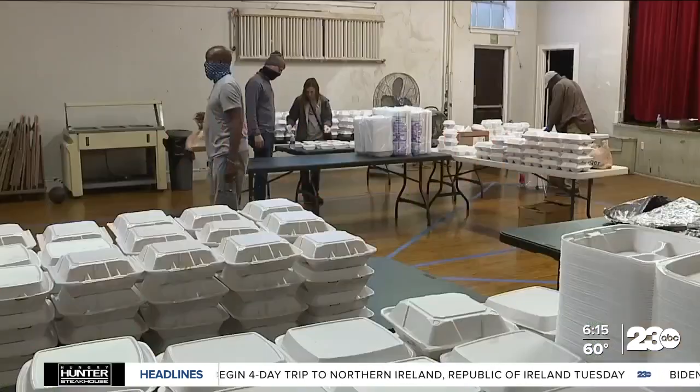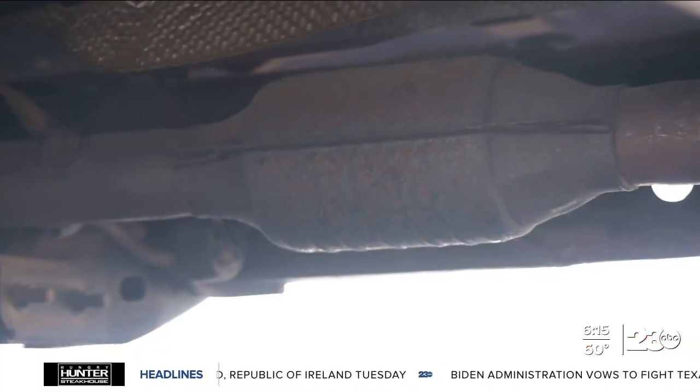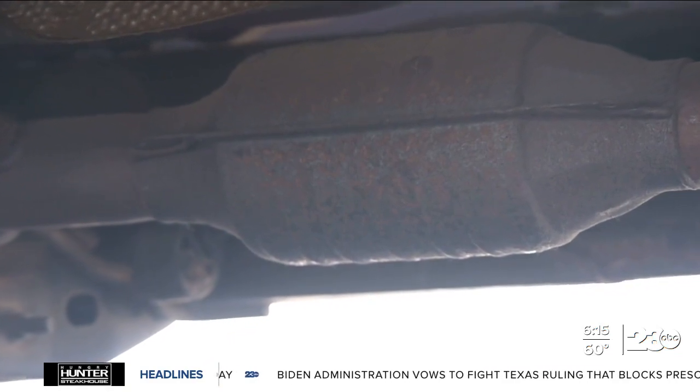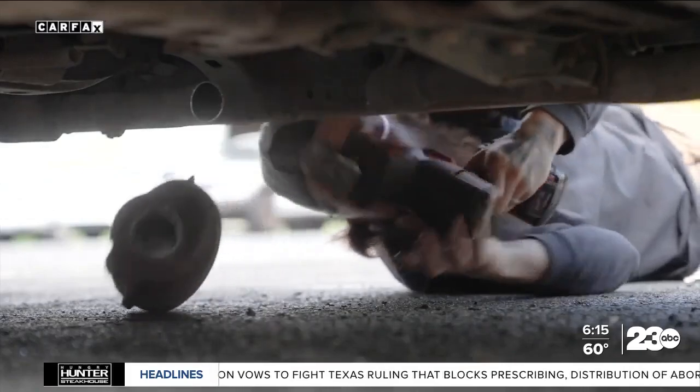Larry Groves and his volunteers are now using their personal cars. It's a constant struggle each and every day. Patrick with Carfax suggests you talk to your insurance company about comprehensive coverage, which should cover this type of damage — and that way you don't waste your money. I'm John Matteris.